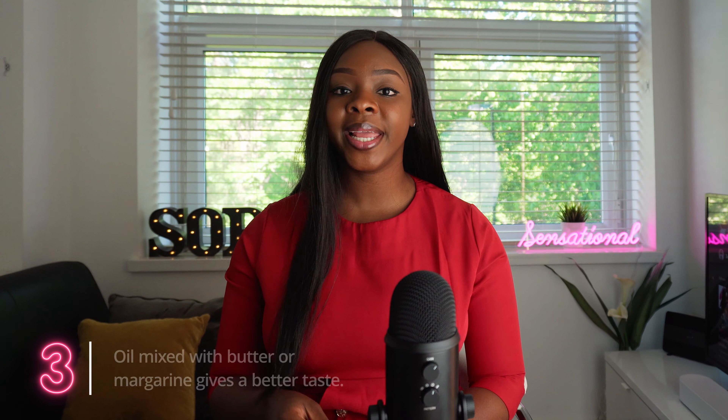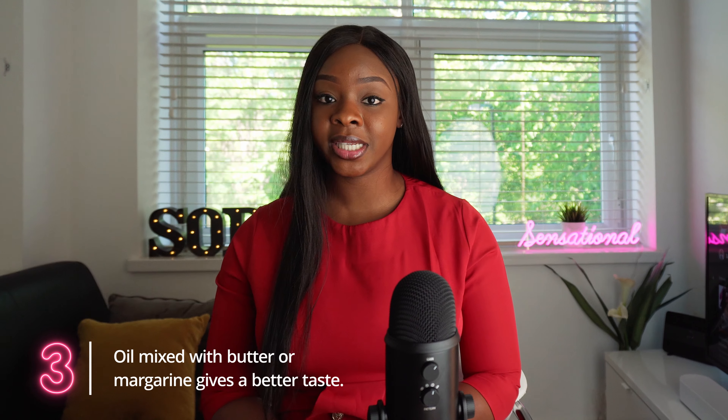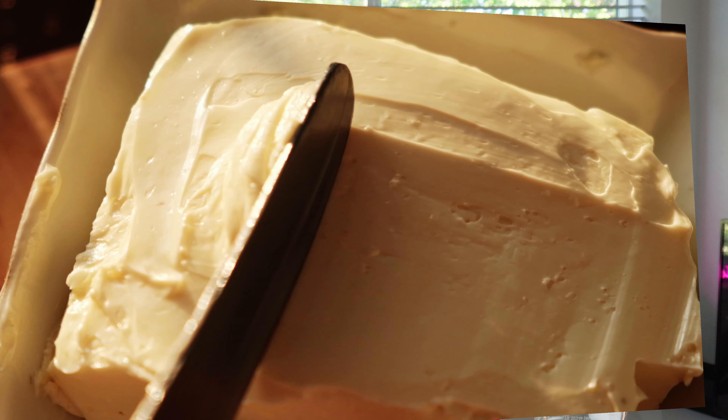Number three: oil mixed with butter or margarine gives a better taste compared to when you use oil alone. This applies when you are baking. If you use just vegetable oil, most times your cake could taste nice, but if you add butter — it could be unsalted butter or your normal margarine — you have a better tasting result. Sometimes when you use only oil, your taste is kind of blank compared to when you mix it.